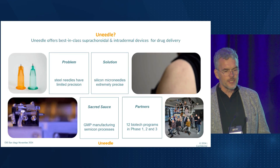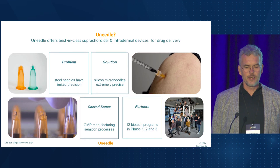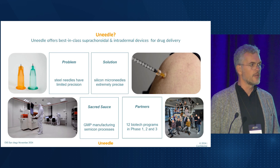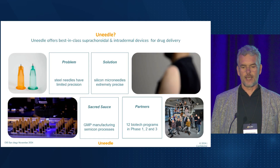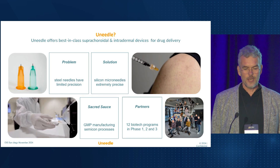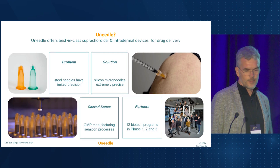U-needle is about more than just ophthalmology. We've also developed similar microneedles for vaccination, addressing the reliability issues associated with intradermal injections when using traditional hypodermic steel needles. On the right, an example of our perpendicular skin vaccination, and on the left, a glimpse of our GMP manufacturing, which we have in-house and which is rooted in semiconductor chip technology, ensuring high quality and scalability.